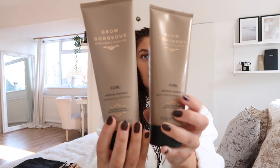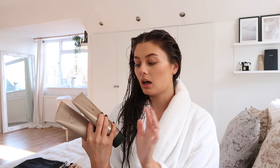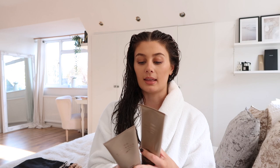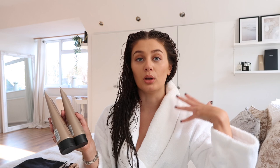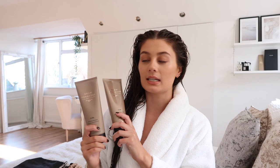The other shampoo and conditioner I alternate with is from Grow Gorgeous — they kindly sent these to me. I had tried their products before in my Look Fantastic beauty box, including their scalp mask which I really enjoyed. These are the curl shampoo and conditioner — frizz-free, bouncy, healthy-looking curls. I use them because they help lock in my curls. I have naturally wavy hair and these really help define the curls and reduce frizz from my shorter regrowth hairs. At £27 on Look Fantastic, these are more affordable and also sulfate-free.